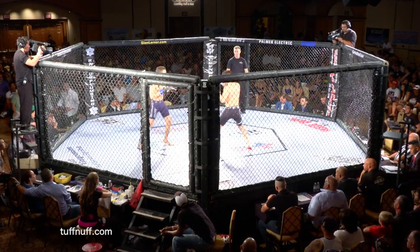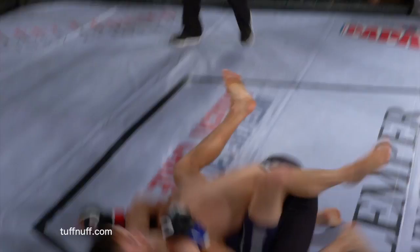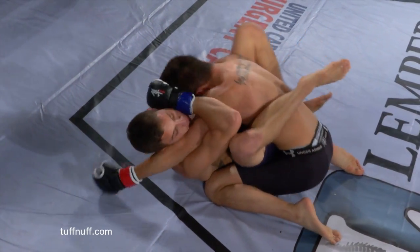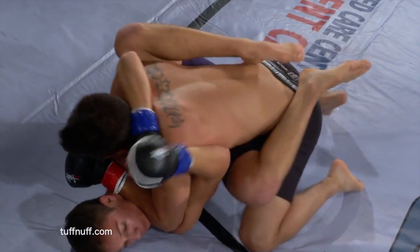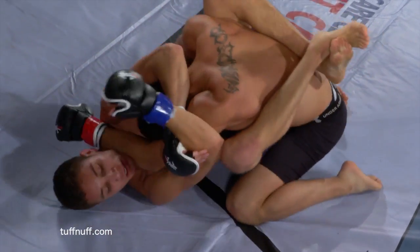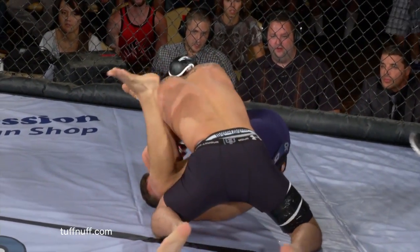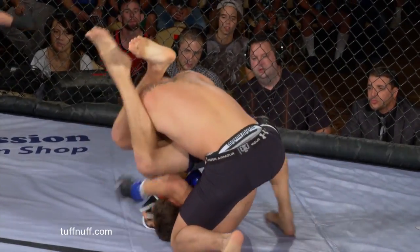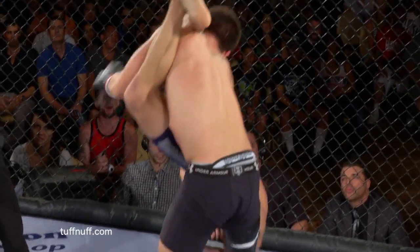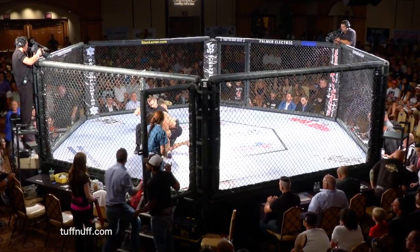Round two. Benderly in the blue and grey opens with a head kick. David Guerrero with his hand up. Benderly immediately tries to throw his legs up again — and he does. Guerrero enjoying top position early on this round. Turning for the arm bar — and he may have it! Guerrero tries to slam his way out, and Benderly finishes it. Beautiful. Guerrero tried to slam his way out and it just tightened it up, and Benderly gets the finish.